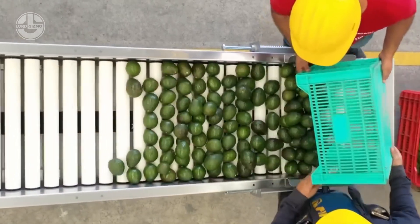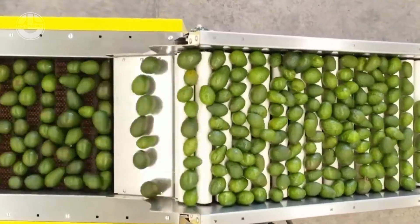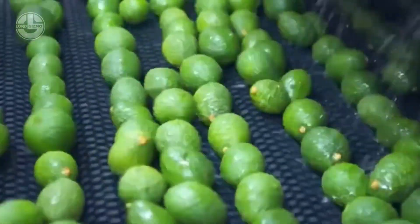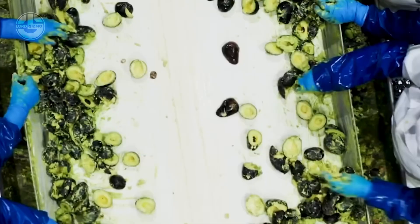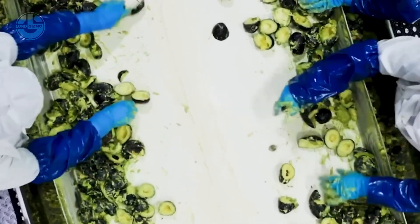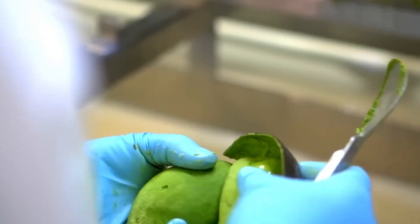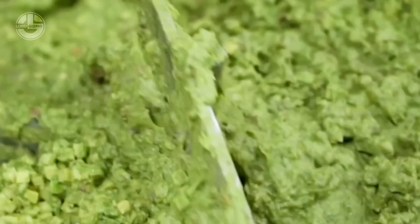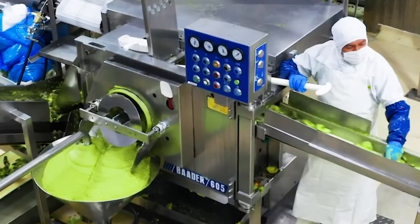The avocados are thoroughly washed to remove any dirt and dust from their skins. To make avocado products, the seed is separated and discarded while the avocado flesh is kept intact to ensure it remains unbruised and undamaged. After completely removing the skin and seed, the fresh avocado flesh is transferred into a blender for pureeing.